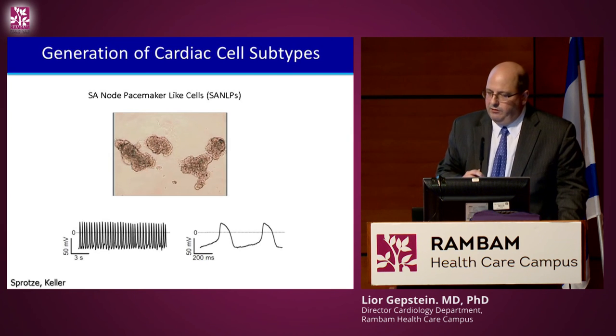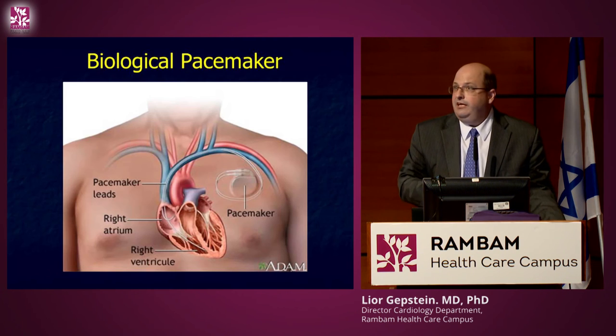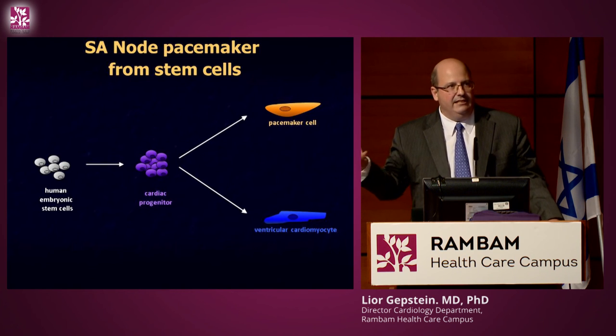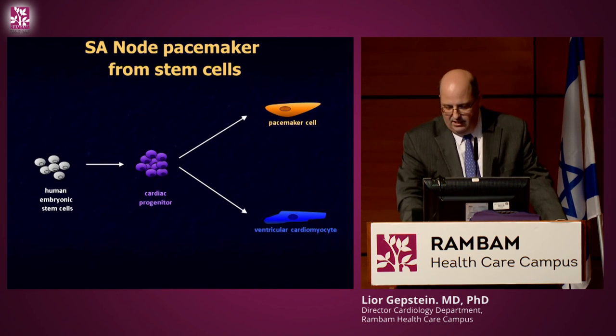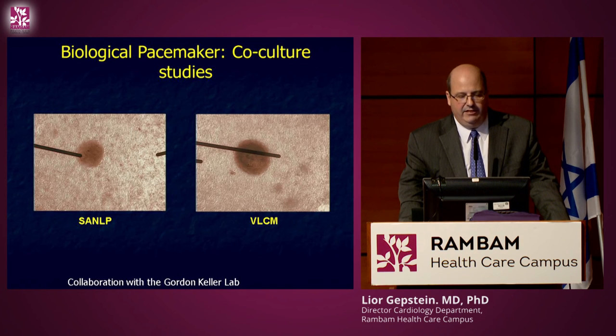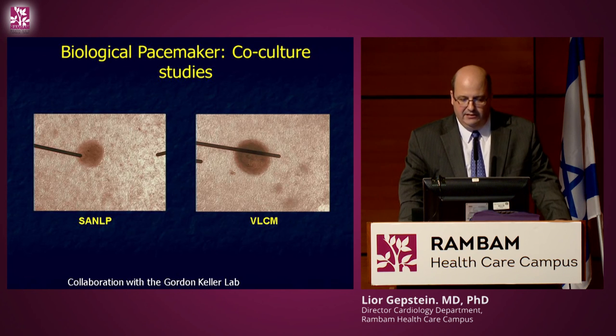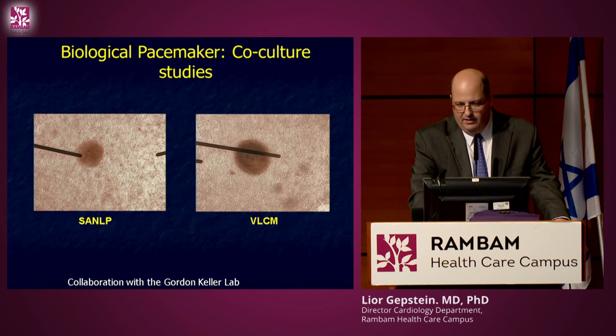The third cell type we've generated together with our Canadian colleagues is SA node-like pacemaker cells. Perhaps we can use them to replace the need for an electronic pacemaker — instead of putting in an electronic device when heart rate is too slow, we can use the patient's own cells. We generated pacemaker cells and ventricular cells and placed them on ventricular tissue; the pacemaker cells started to pace the tissue while ventricular cells showed a much slower, passive contraction as expected.